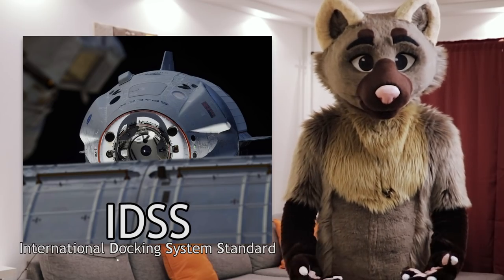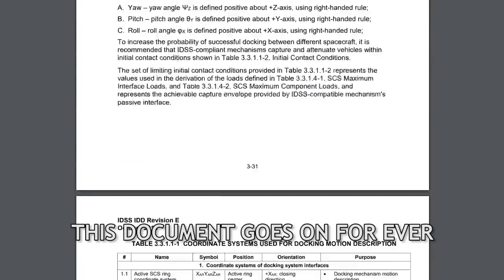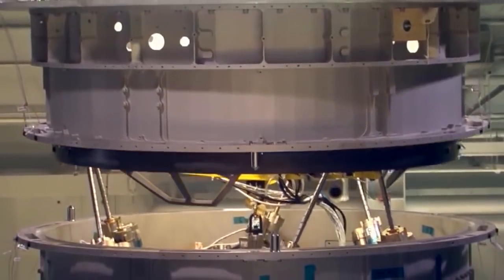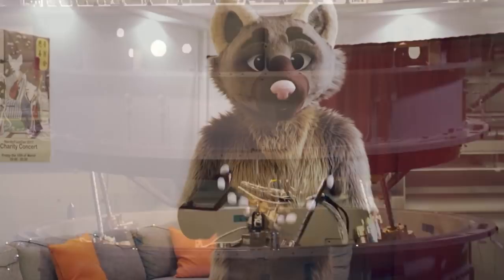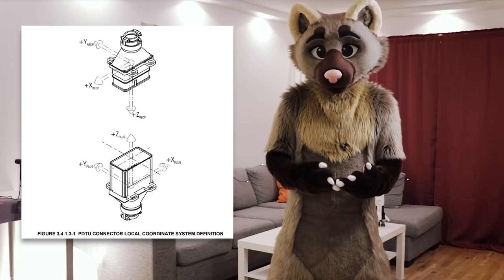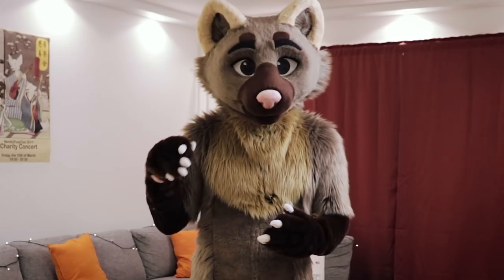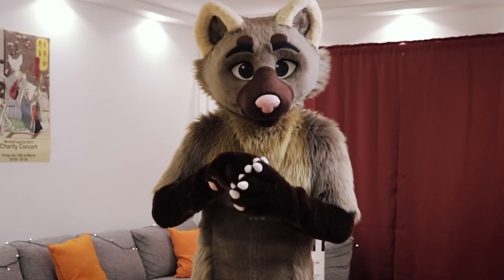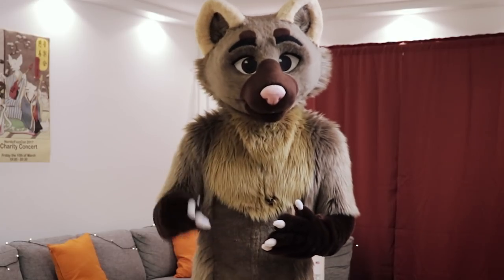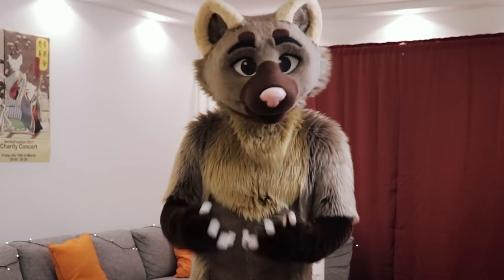Next up we have the International Docking System Standard, which is the new standard for docking things in space. It's public domain, which is really nice, so anyone can build a spacecraft to these specifications. NASA's version of this docking port design actually has electromagnets around the soft capture ring, helping reduce the impact of docking even further. The standard also includes provisions for transferring data, electrical power, and later even propellants — which is really useful for helping visiting spacecraft last longer on orbit by providing electrical power from the station's power system, and even facilitating future refueling missions through the docking port.